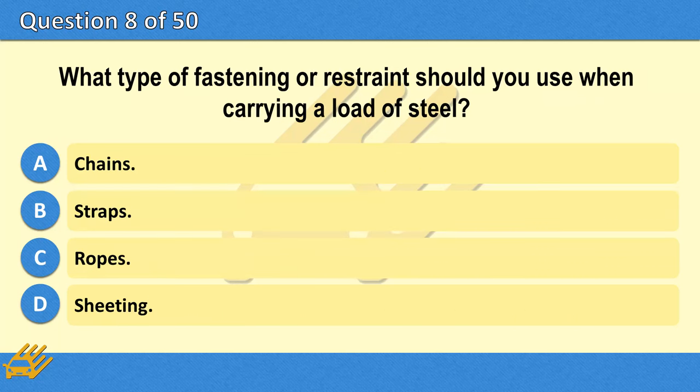What type of fastening or restraint should you use when carrying a load of steel? A. Chains. B. Straps. C. Ropes. D. Sheeting.